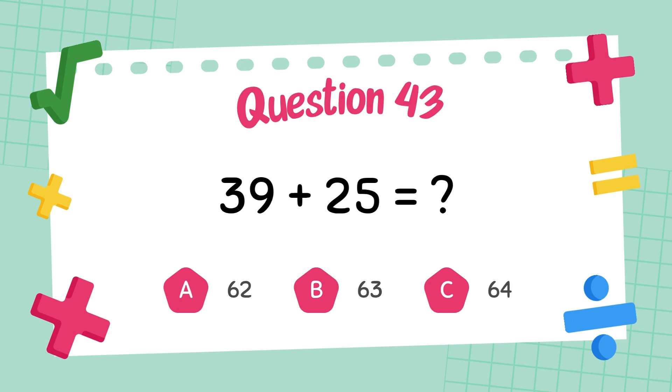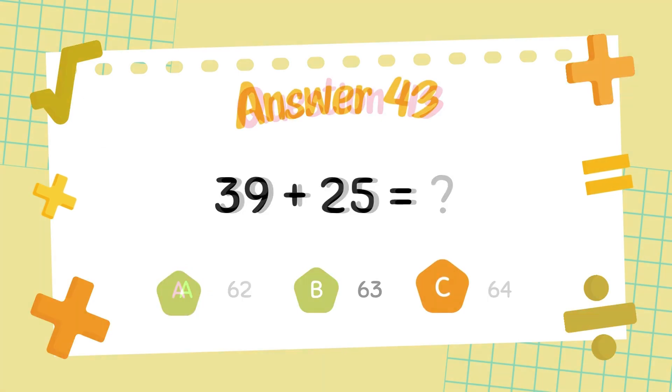What is thirty-nine plus twenty-five? The answer is sixty-four.